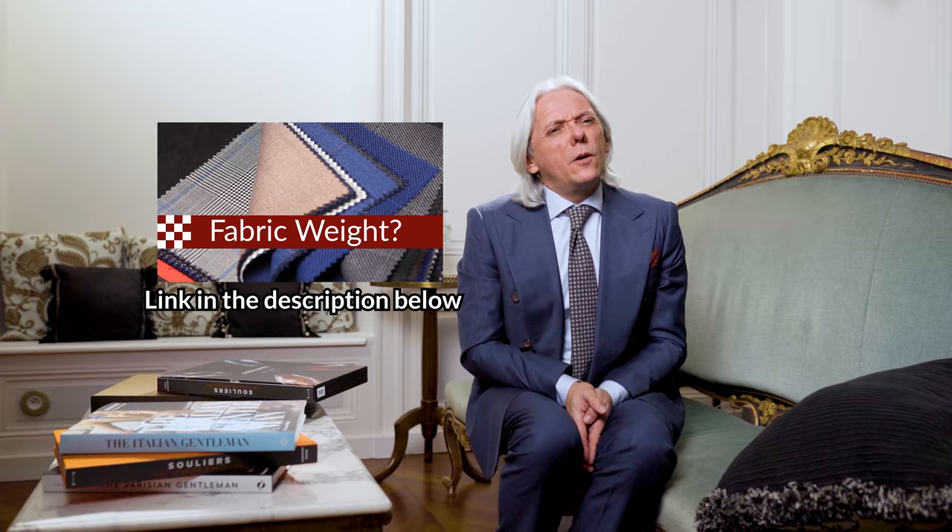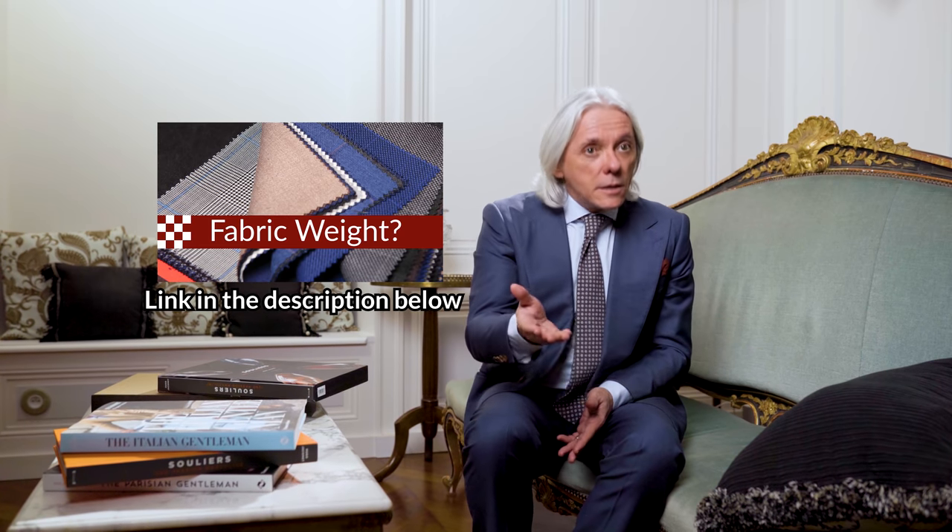You can look at a video on that — we did a special episode of Sartorial Talks about the weight of fabric. Here are three easy things to remember: a summer suit is around 220–230 grams, which is about 8 ounces. If you want something more versatile you can wear almost all year long except when it's really hot, that's a three-season fabric at around 250–260 grams. Winter is anything above 300 grams — you can't go in summer with a 320–400 gram flannel; it's almost bulletproof. So first decide: winter, summer, or all-year-round suit?